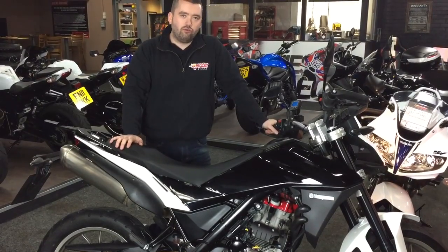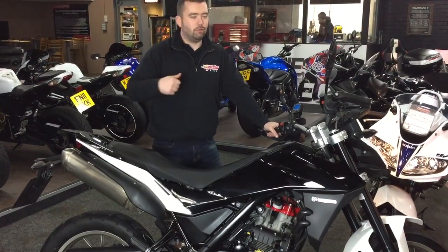It's all yours for £3,490. Get down to John and Bikes. Come and see me.